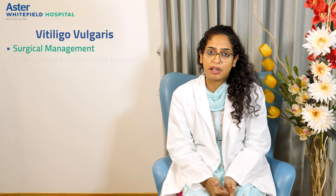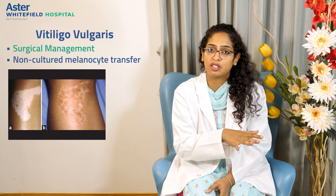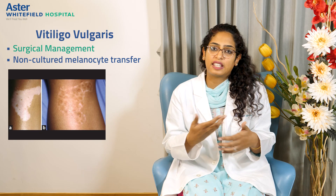The last option is non-culture melanocyte transfer, one of the best surgeries available for vitiligo. The donor area required is around one-tenth of the area to be treated, meaning 1 cm of donor skin can cover 10 cm of the recipient area, allowing large surface areas to be treated. A small thin graft is taken, chemicals are used to separate the melanocytes and epidermal cells, forming a suspension which is then applied to the recipient area. The same dressing and post-procedure care applies.